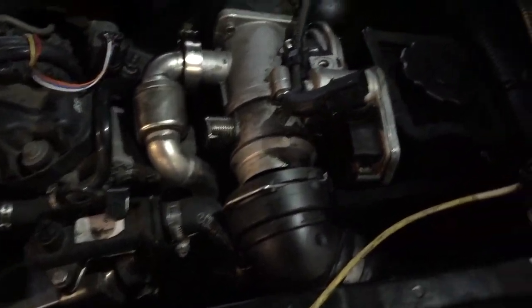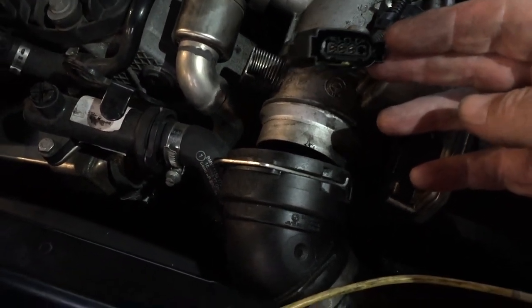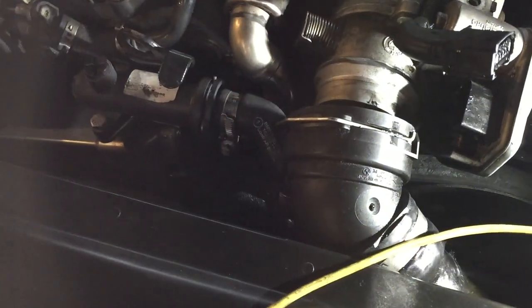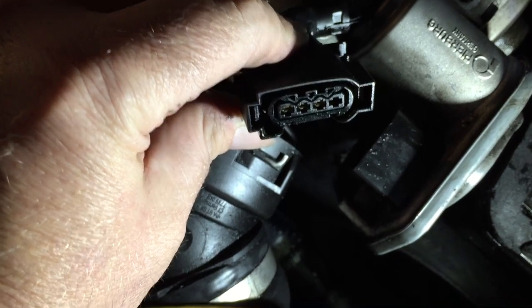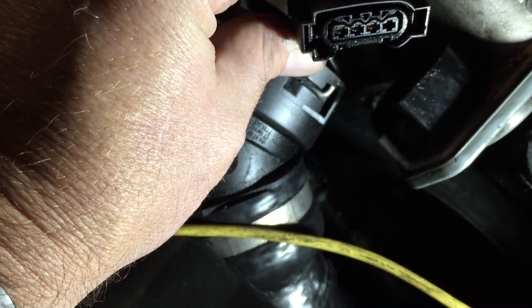It's three wires in there even though it's a four-pin connector. So we've got an earth, we've got a 12 volt, and we've got a signal wire.